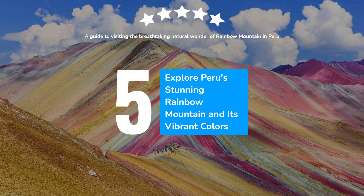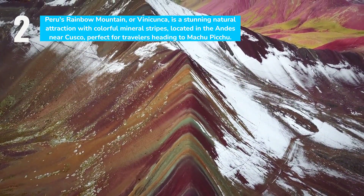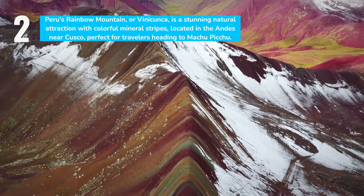Peru's Rainbow Mountain is an incredible display of color. How to visit Peru's Rainbow Mountain, known as Vinicunca, is a captivating natural wonder celebrated for its vibrant mineral stripes.